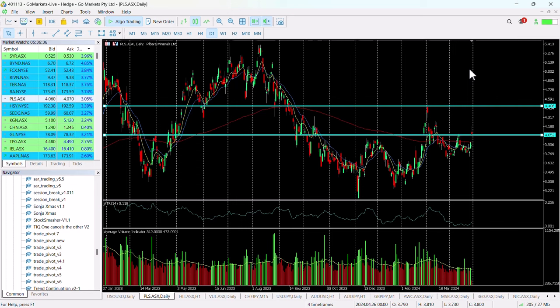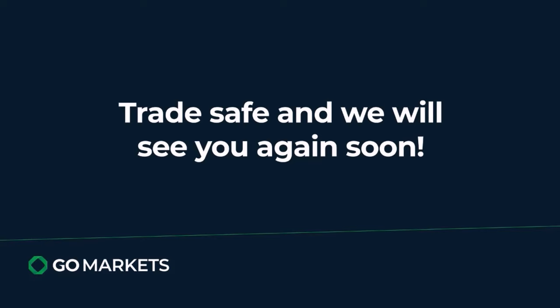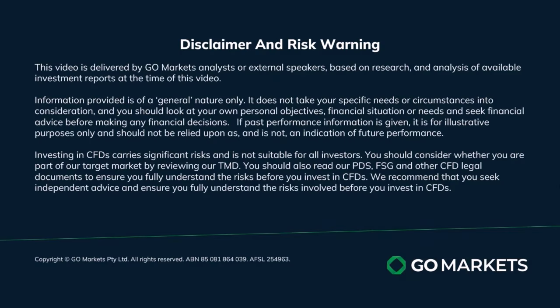So it's worthwhile being patient until we get a better setup on this. But if we do get a last-hour close around that 4.15 level, this would spark our interest. Trade safe and see you again soon. Bye bye for now.